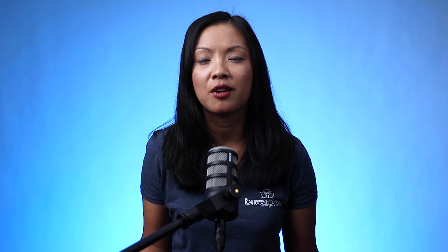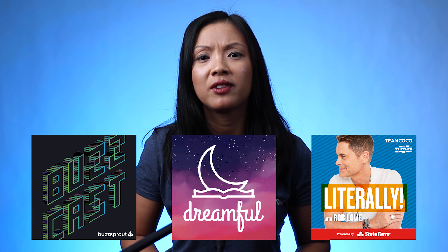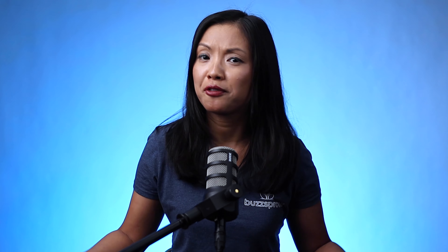If you want to hear some examples of really good podcast trailers, we've left some links in the show notes, so feel free to check those out. Remember, your podcast trailer is most likely your listener's first impression of your show, so you want to make sure you get it right so that you can start your show off on the right foot.